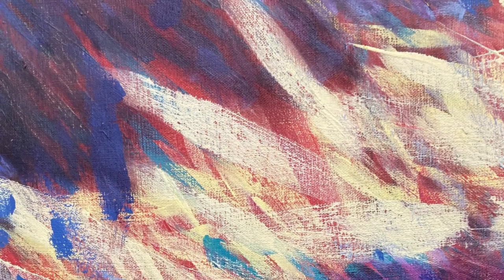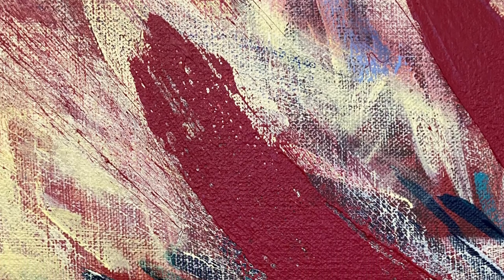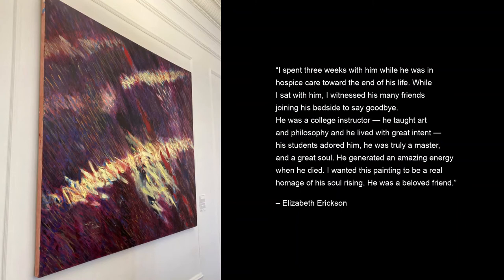The artist herself has explained that most viewers notice both the tension and release in this painting, which is an abstract expressionist composition the artist made in response to the death of a very good friend. The painting reveals an emotional duality—the extreme sadness of the artist's loss, and at the same time comfort knowing that her friend was relieved from pain. Elizabeth explained: "I spent three weeks with him while he was in hospice care toward the end of his life. While I sat with him, I witnessed his many friends joining his bedside to say goodbye. He was a college instructor who taught art and philosophy and he lived with great intent. His students adored him. He was truly a master and a great soul. He generated an amazing energy when he died. I wanted this painting to be a real homage of his soul rising. He was a beloved friend."